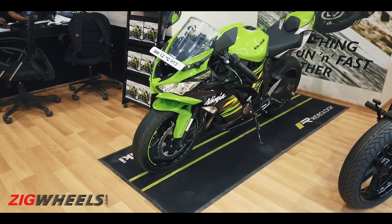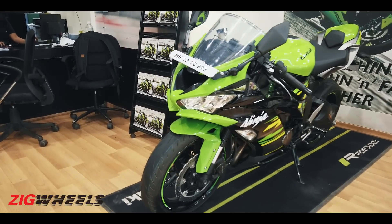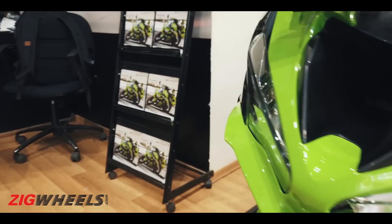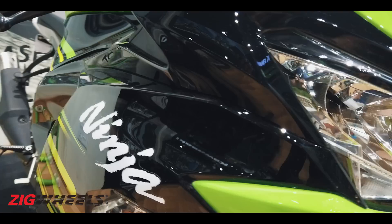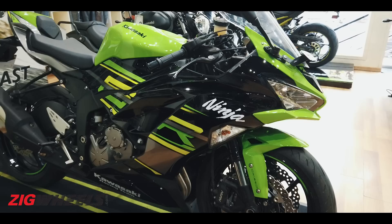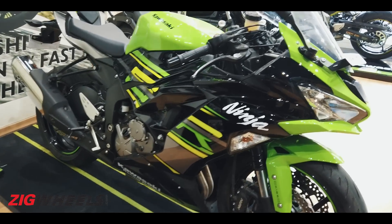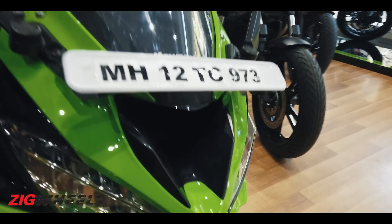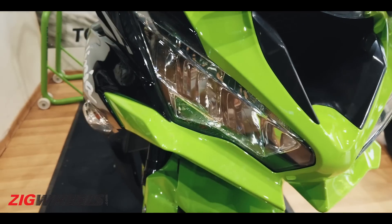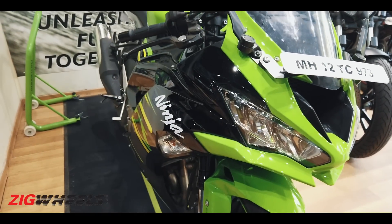The bike looks identical to the Ninja 400 — the winglets around the headlights and the overall fairing design, including this green KRT color scheme, are fairly similar. But what you get here is the ram air intake scoop, which not only adds to the aesthetic value but also gives you more power — more on that later.